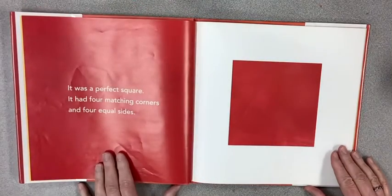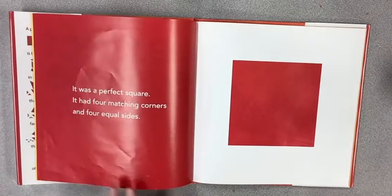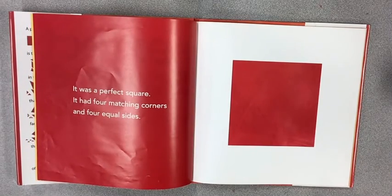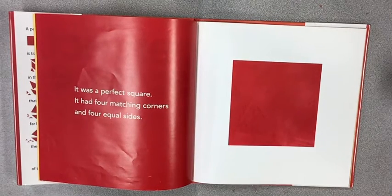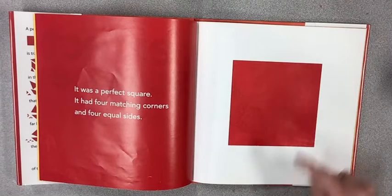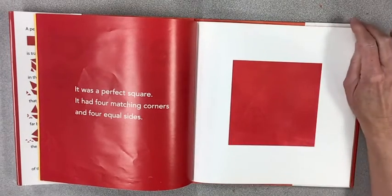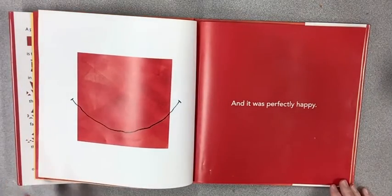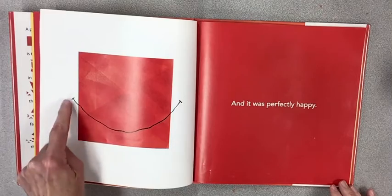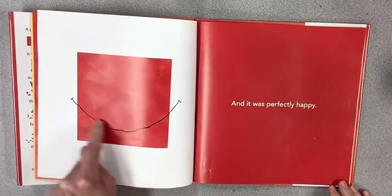It was a perfect square. It had four matching corners — one, two, three, four — and it had four equal sides, they were all the same. One, two, three, four. And it was perfectly happy. Oh, look at that big smile, like an upside-down rainbow, like an upside-down arc.